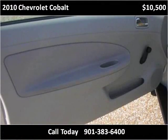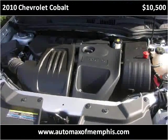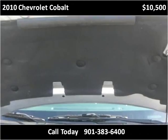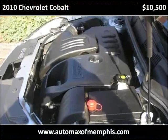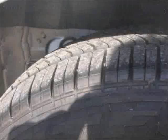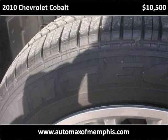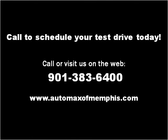Thank you. Please visit our website at automaxofmemphis.com.